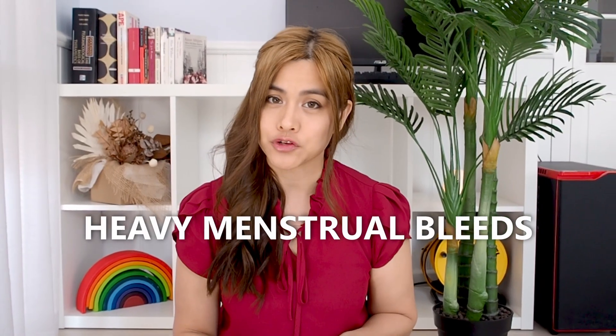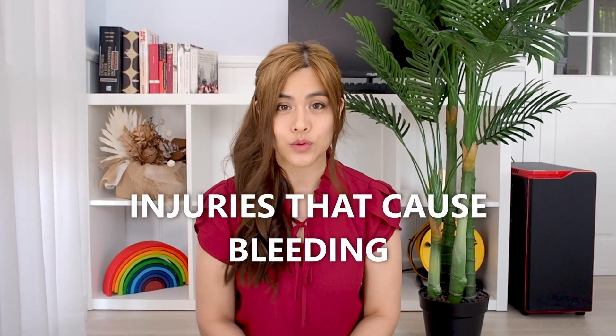Number one: blood loss. Blood loss can be from heavy menstrual bleeds, gastrointestinal bleeding, or injuries that cause bleeding.